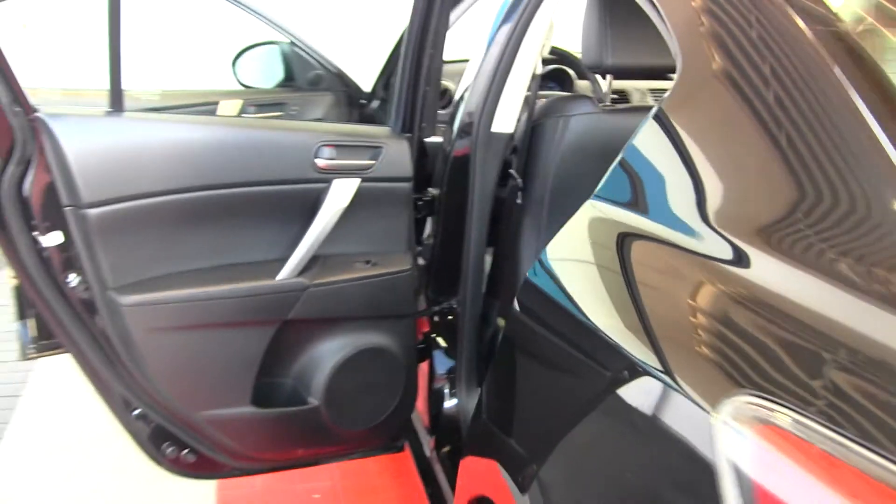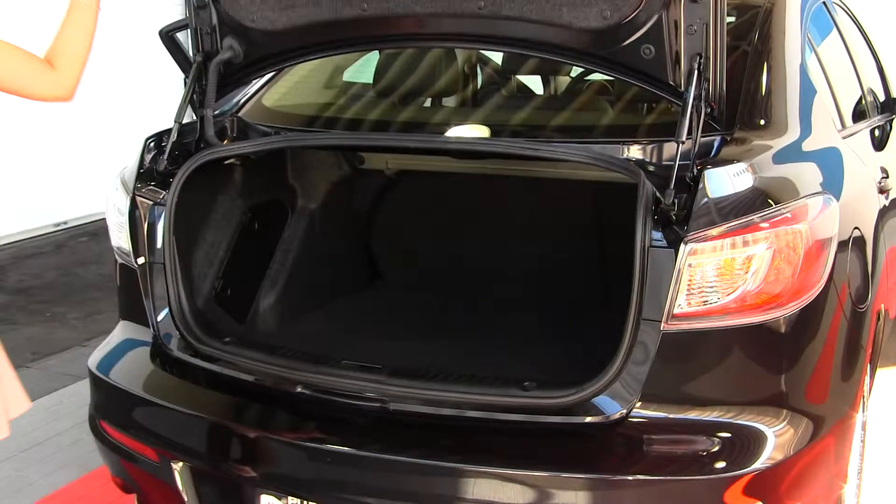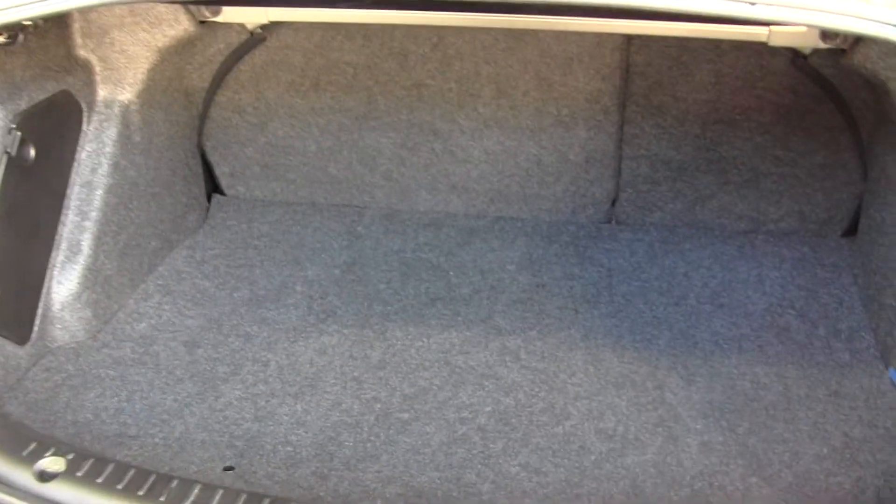The vehicle comes equipped with Skyactiv technology. It has plenty of space in the cargo area, and it's very easy to fold the back seats down for extra room if needed.